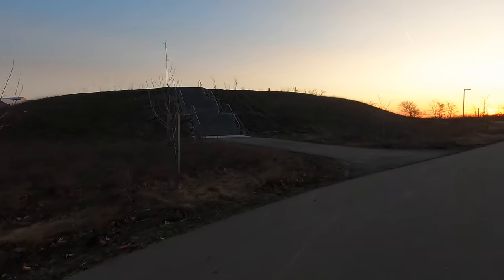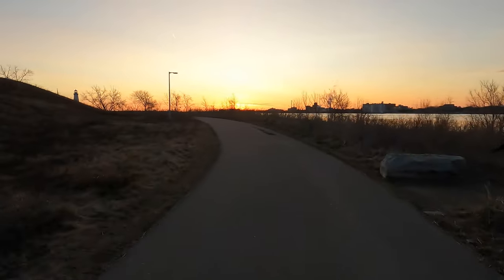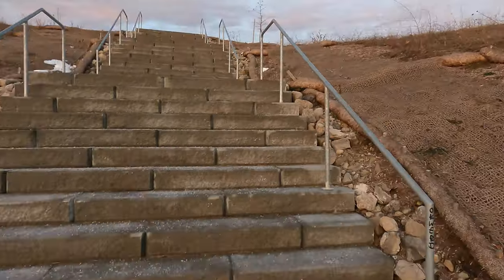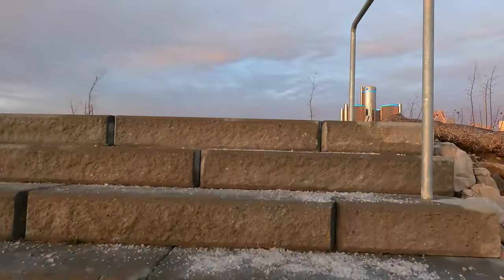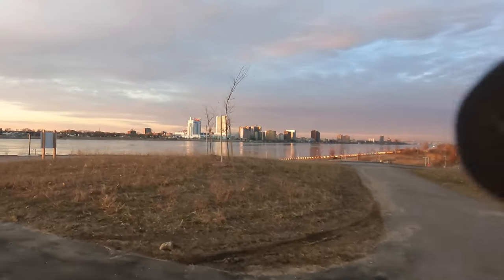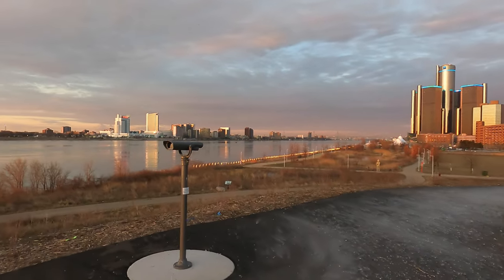So this whole berm area is now open — this used to be just a big dirt hill and they kind of landscaped it and made it nice. I'm going to run around it and see what it's all about. Might try to get a thumbnail image up here. Wow, look at this — perfect. What a view! This is made for thumbnail images.